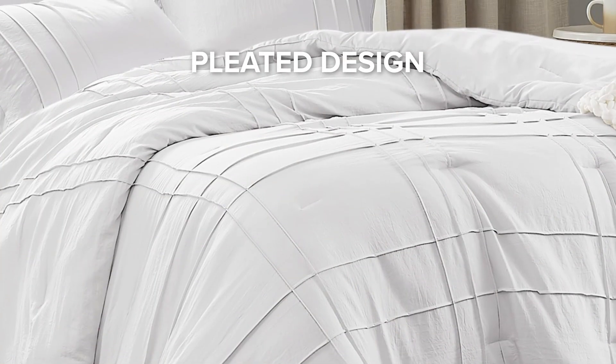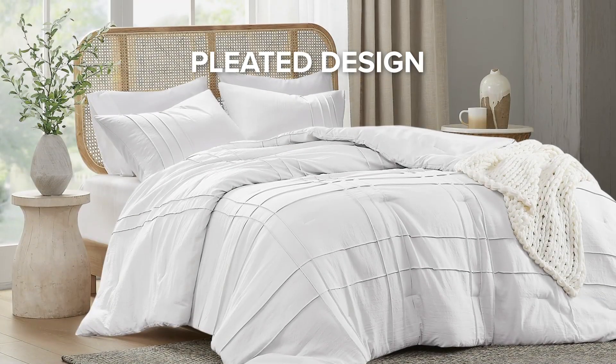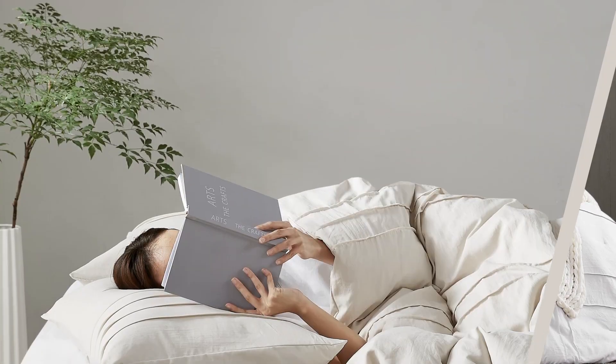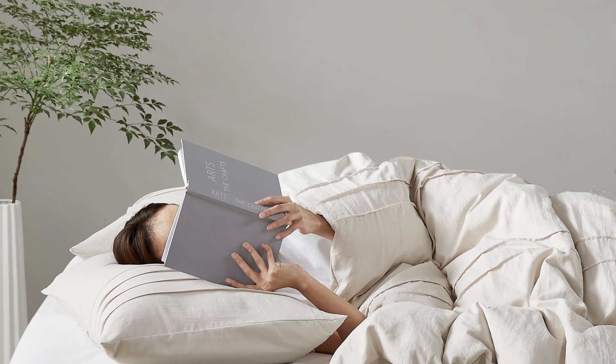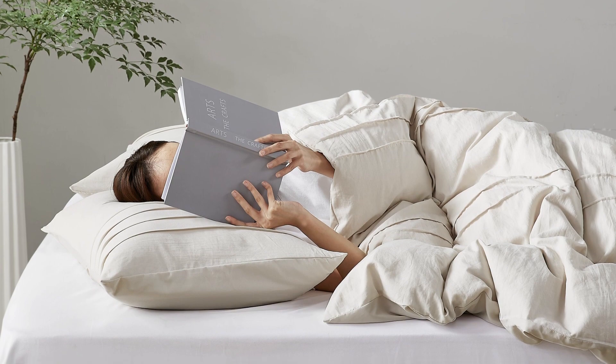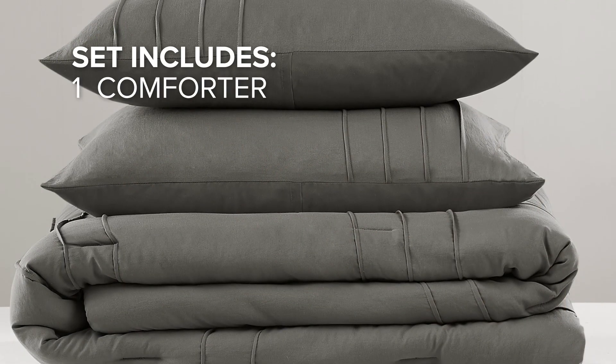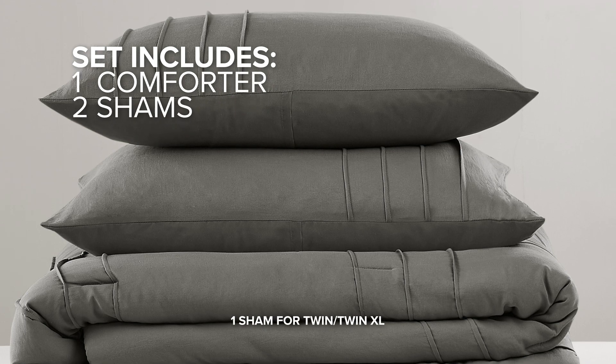The refined pleat design paired with a stylish grid pattern transforms the bedroom into a showcase of elegance. Our premium polyester filling is the perfect down alternative, striking the right balance between lightweight comfort and cozy warmth. The set includes one comforter and two matching shams.